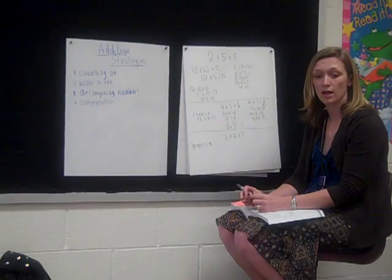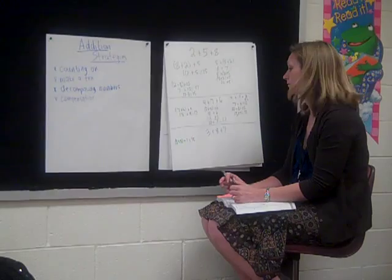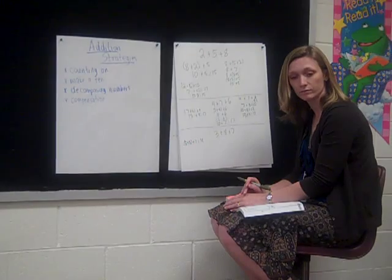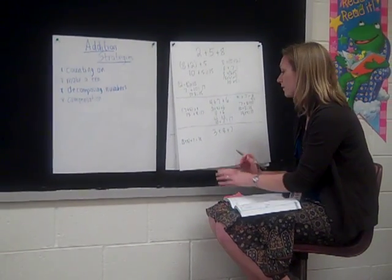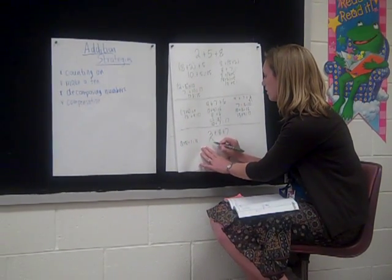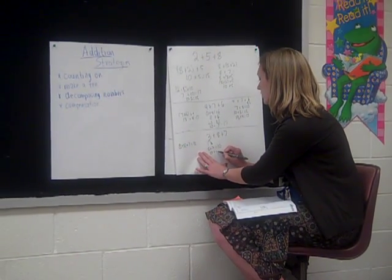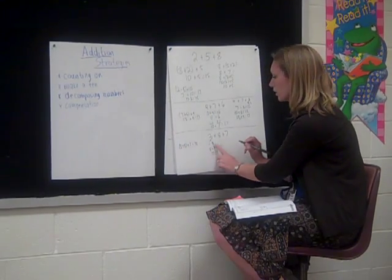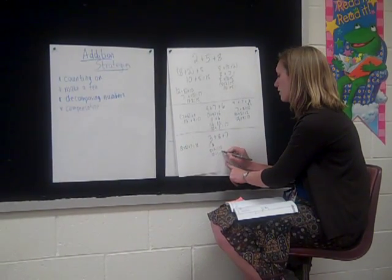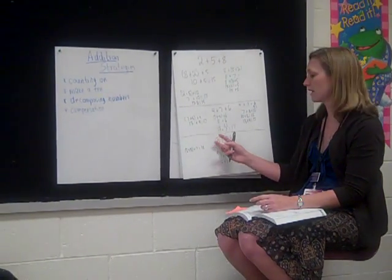Who solved it a different way? Brandon, what did you do? I knew that 8 plus 2 equals 10. And then I added 1 to make a 3, and I knew it was 11. And then I knew 11 plus 7 equals 18. So you took a 2 from the 3 to make a 10, and then added on that 1 more. That gave you 11, and then 11 plus 7 was 18. She made a 10 by splitting that 3 apart.